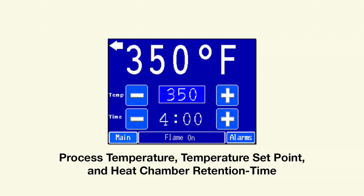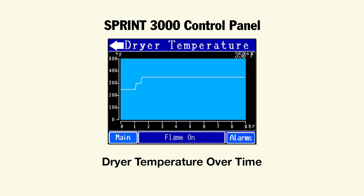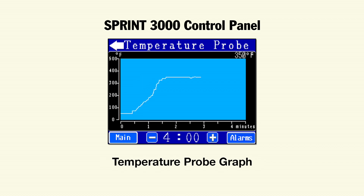Among the many touchscreen functions are displays of process temperature, heat chamber retention time, a process temperature history graph, and a graph of the output from Sprint's temperature probe.